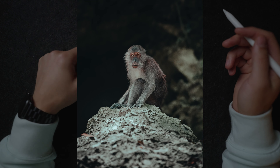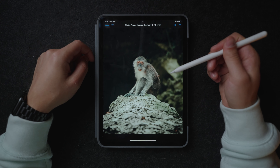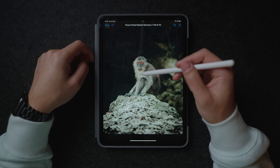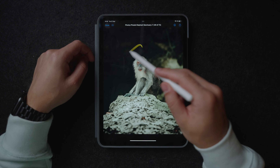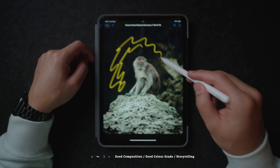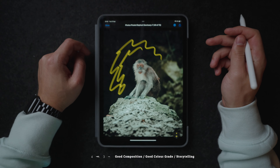This one right here is a pretty obvious one why it worked — it's just a really cool monkey in his natural habitat. The fact that he has these lighter colors and the background behind him is completely dark makes him really pop out from the background. Yeah, it's just a cool image.